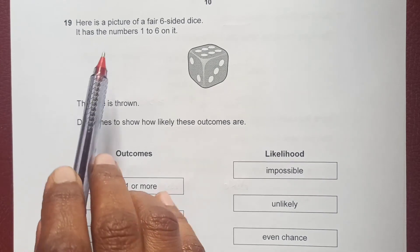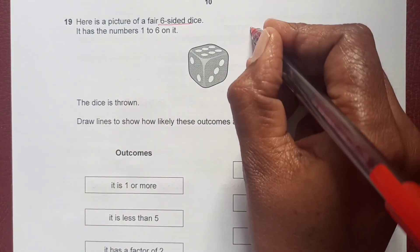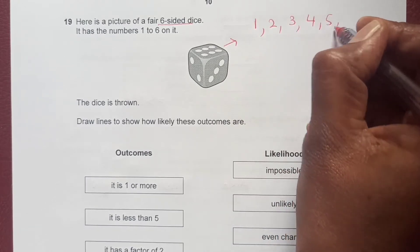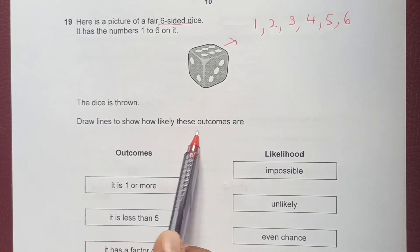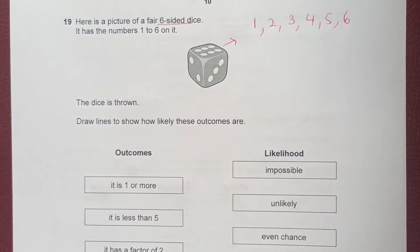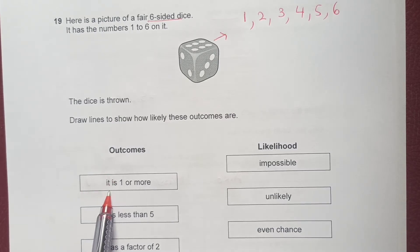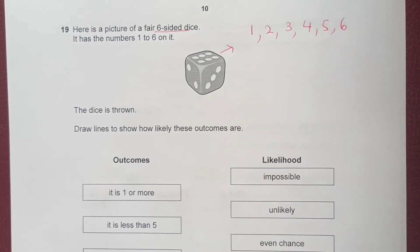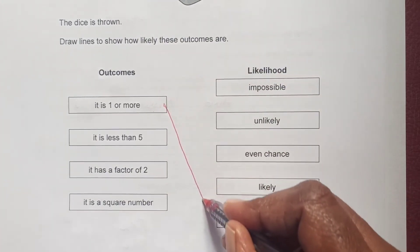Question 19: a fair six-sided dice has numbers 1 to 6. We need to draw lines showing how likely each outcome is. The first outcome is that the number is 1 or more — since all numbers on the dice are 1 or more, this is a certain event.